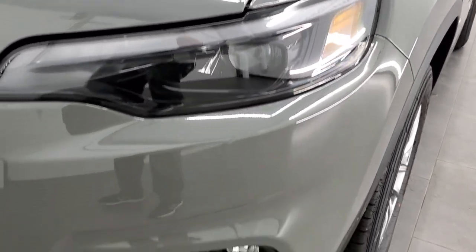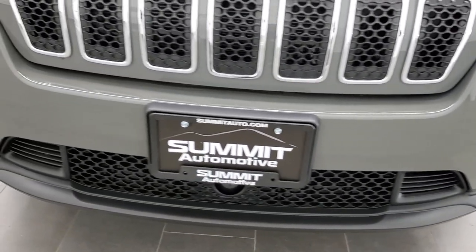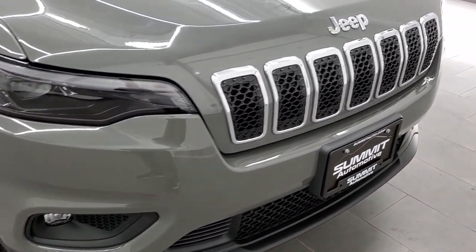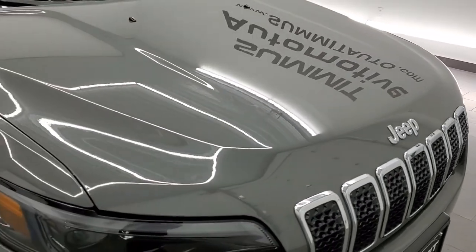LED headlamps, LED running lights, and LED fog lamps — I believe they're LED fog lamps, we'll check that out in just a little bit. It has a chrome-trimmed grille and chrome-trimmed Jeep logo, part of that Latitude Luxe trim package as well.